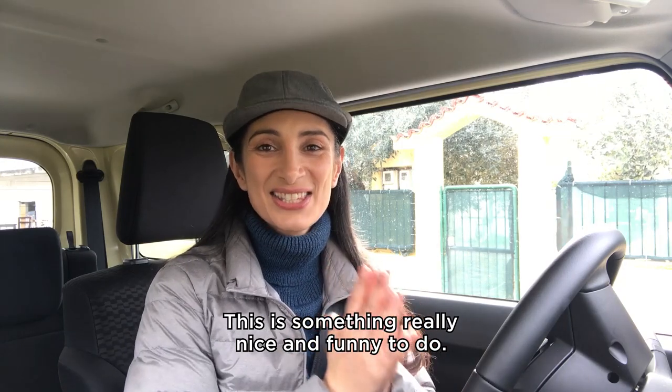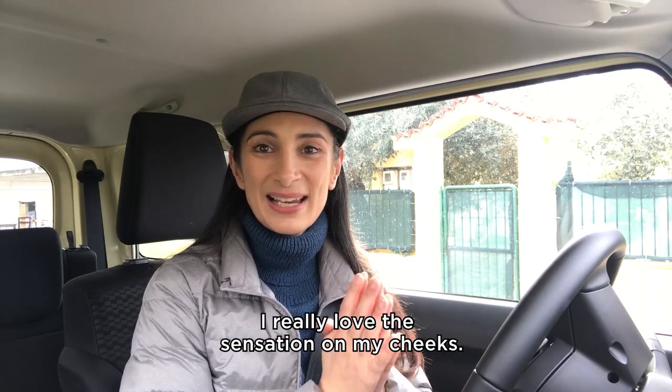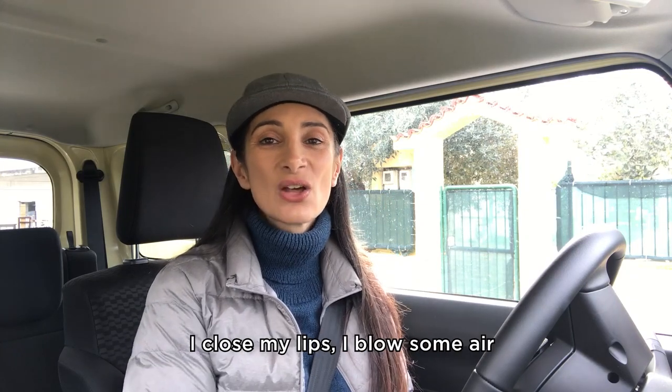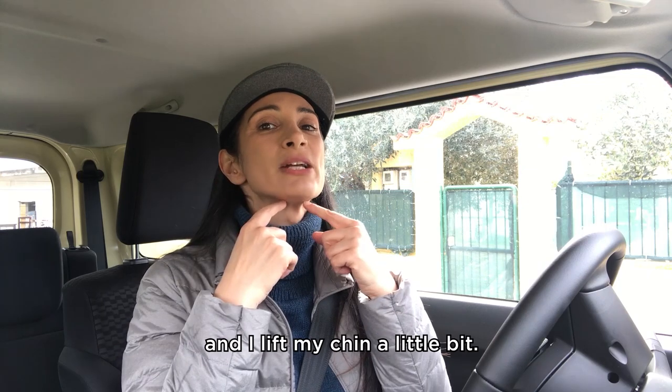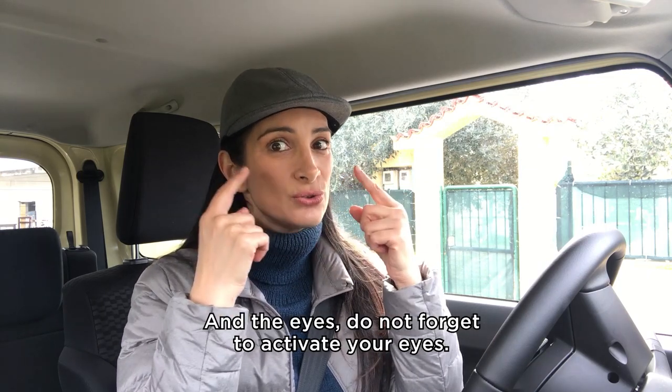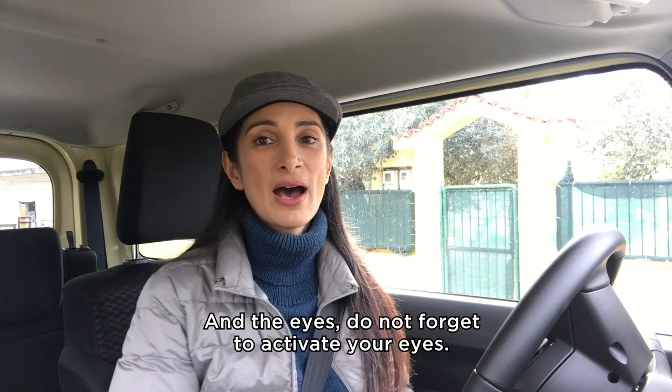One last thing — this is something really nice and funny to do. I really love the sensation on my cheeks. I close my lips, I blow some air, and I lift my chin a little bit. And the eyes — do not forget to activate your eyes!